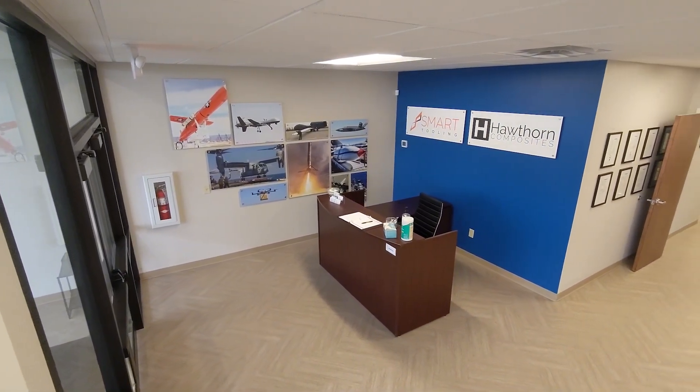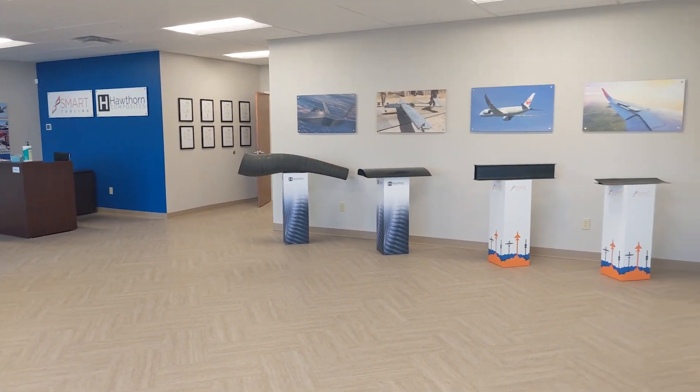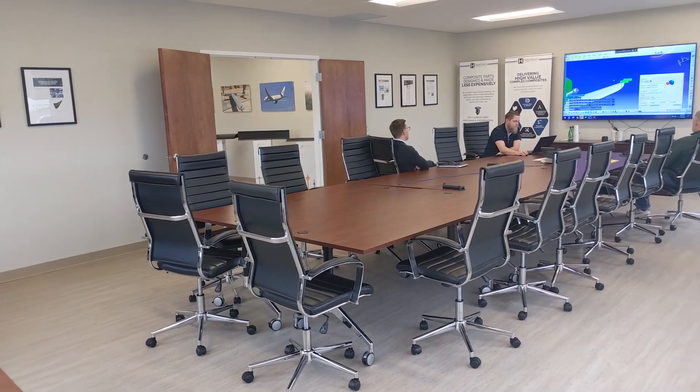Welcome to Spintech Holdings' new facility. We are now located in Miamisburg, Ohio. Once you enter the facility, you enter our reception and display area. Next is our Wright Brothers boardroom.